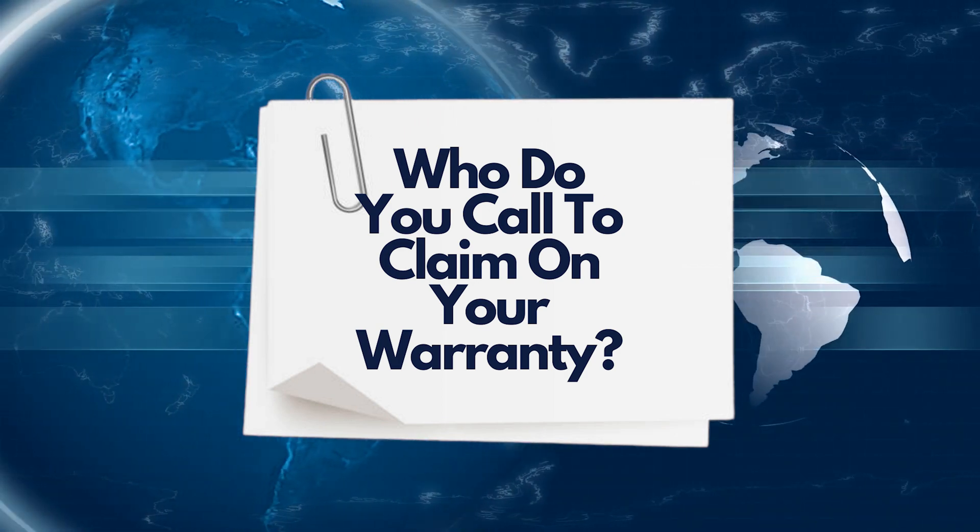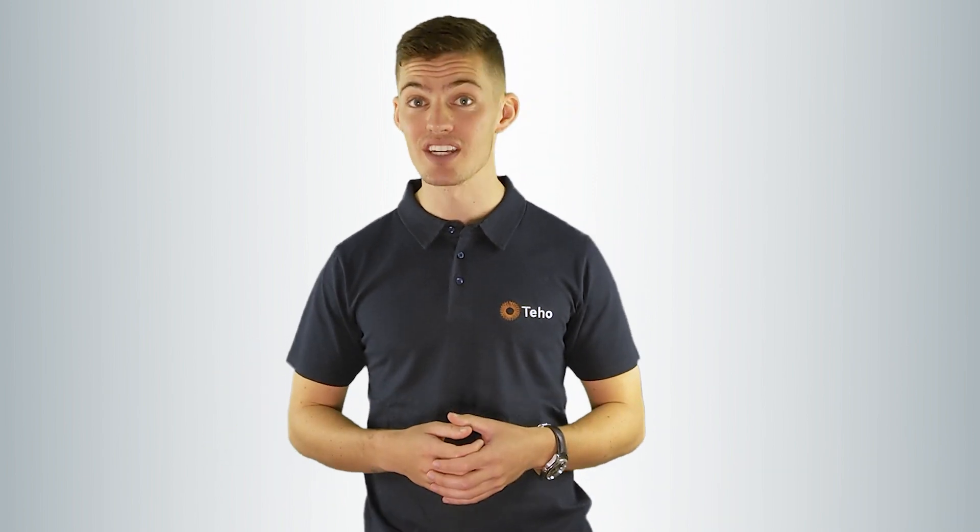Who do you call to claim the product warranty? If you think there is a fault with the solar panel, we suggest your first call is to the solar retailer or installer who installed the system for you. The retailer or installer will come out, diagnose the issue, and if there is a problem, they can help you along with the warranty claim process. This is why choosing a good solar retailer is extremely important.